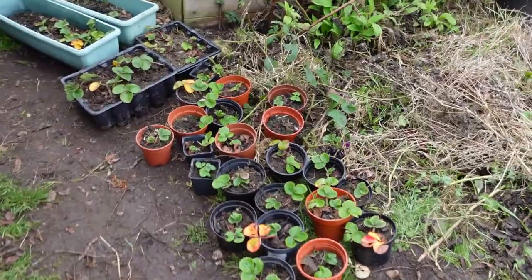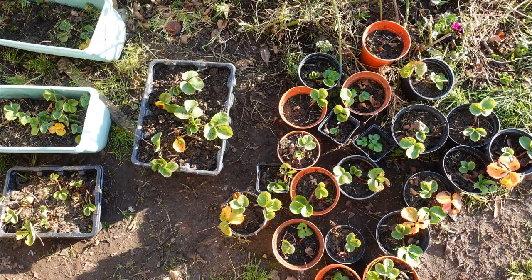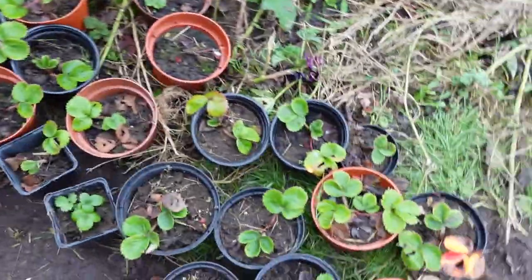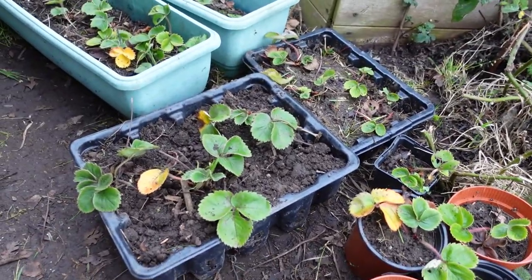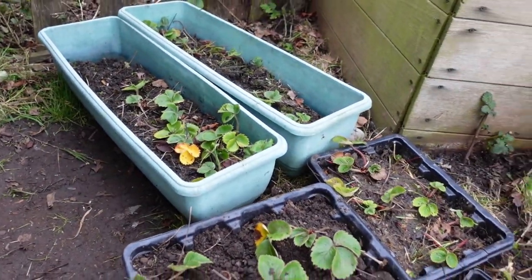Strawberries — let's have a before and after. They're looking all right. These are the runners I took just last year, so they're the newest ones. The ones in the pots in the middle have so much grass in them that I need to take them out and repot them, so they're going to go back into another part of the plot once I clear a suitable space.